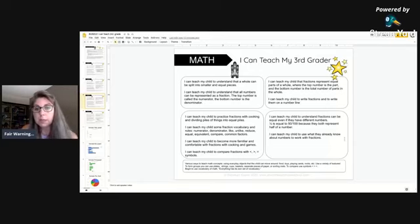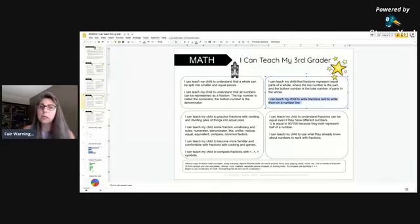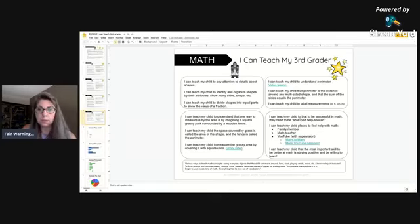If your child already knows that, you mark it off. You can also teach your child to write fractions and to write them on a number line. This is the grade where math may start to hit you kind of hard. Starting in third grade and in upper grades, there will also be links to help you feel like a superstar when you're teaching. For instance, fractions — and also area and perimeter — I've included links to some of my favorite YouTube videos, either super goofy or super informative, to help you.